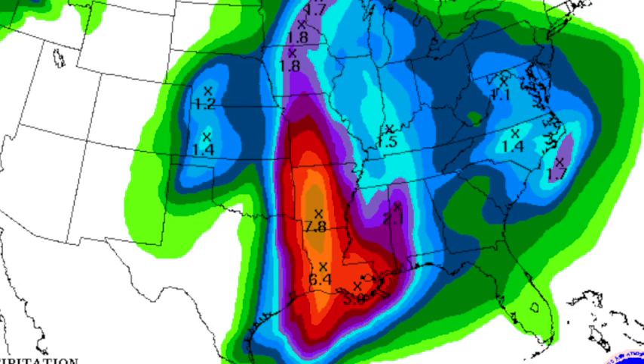Rain for the next five days, valid through Sunday morning at 7 o'clock. Big numbers again over Arkansas and Louisiana, and the models are trying to bring heavier rain into west Alabama — that's up for debate. Could we get 2.1 inches up at Tuscaloosa? I'd say it's doubtful, but not totally out of the question.